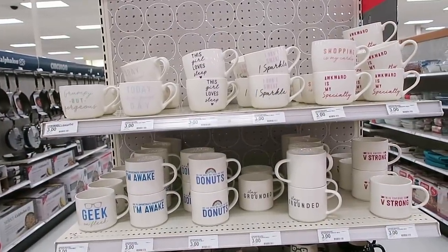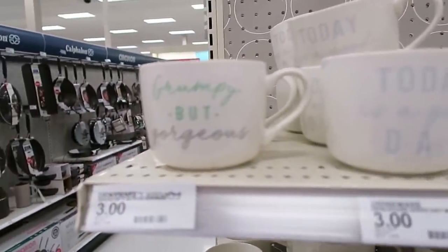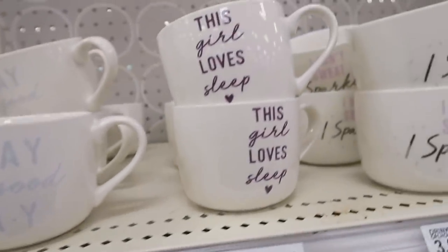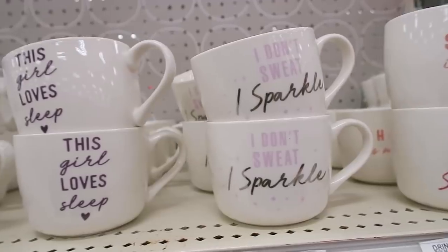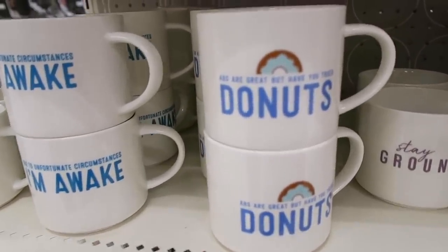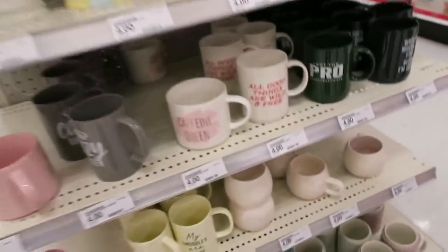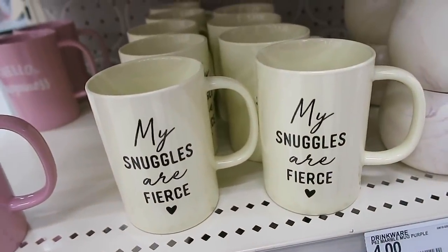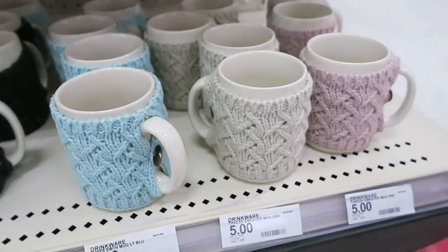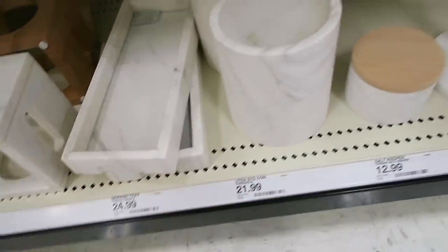We've made our way down to the mugs and found these new ones. My mom and I think these are hilarious. My mom likes this one that says 'grumpy but gorgeous.' Then they have 'today is a good day,' 'this girl loves sleep,' 'I don't sweat, I sparkle,' 'shopping is my cardio,' 'awkward is my specialty,' 'abs are great but have you tried donuts?' — that one is so funny. Oh, they have 'geek on fleek.' They have a bunch of new mugs.